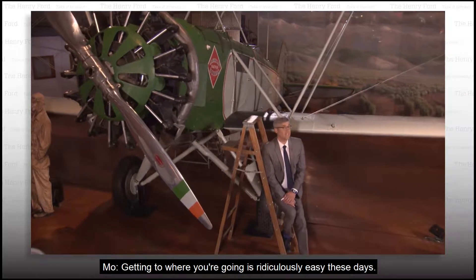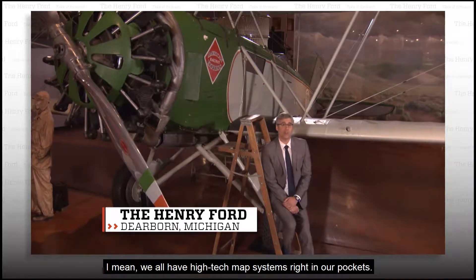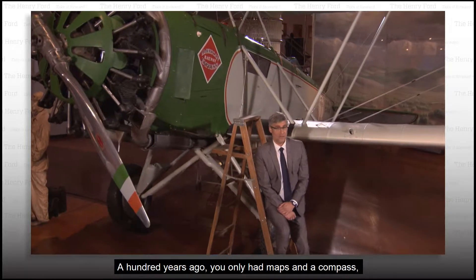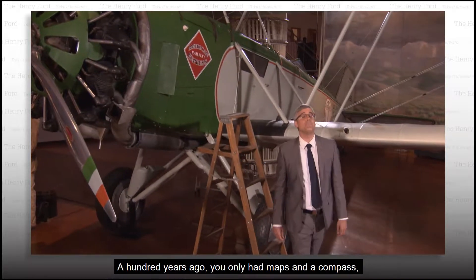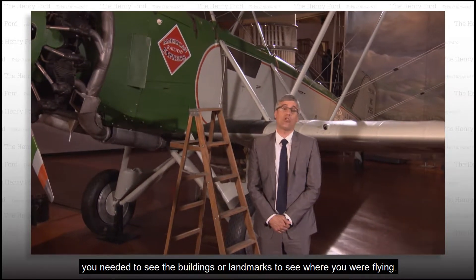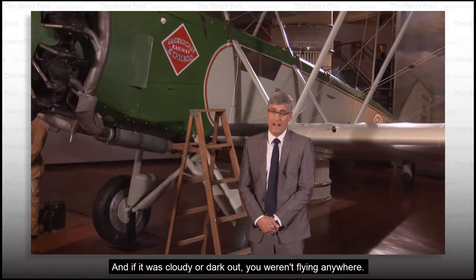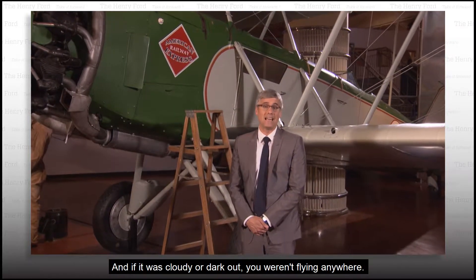Getting to where you're going is ridiculously easy these days. We all have high-tech map systems right in our pockets. A hundred years ago, you only had maps and a compass. And if you were a pilot, you needed to see the buildings or landmarks to see where you were flying. And if it was cloudy or dark out, you weren't flying anywhere.